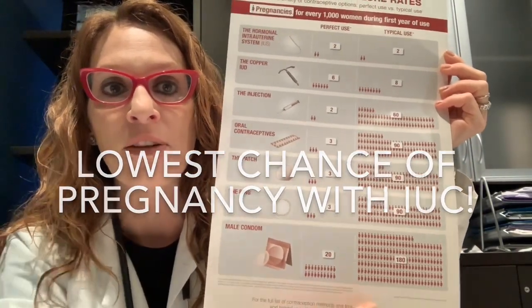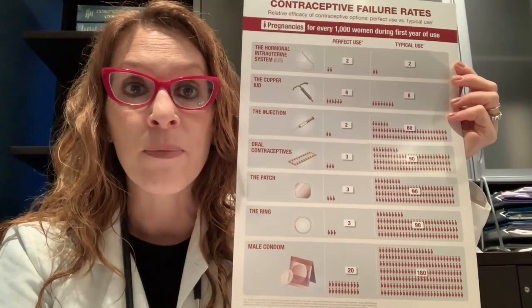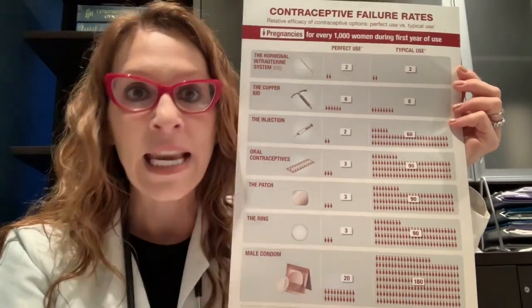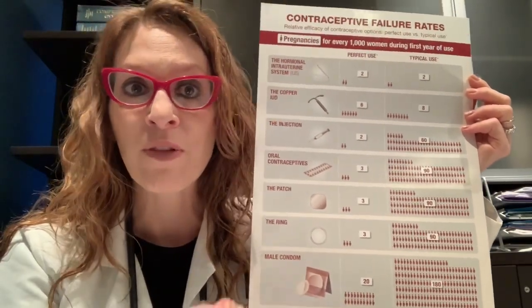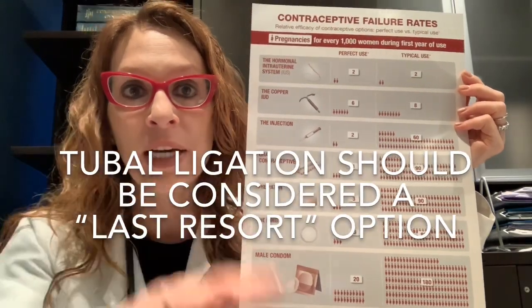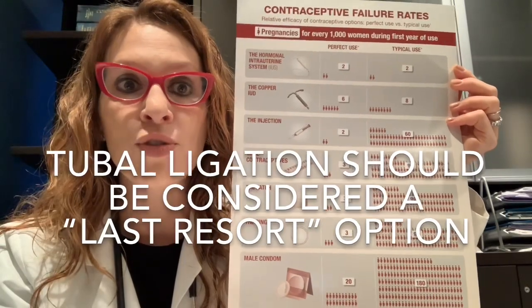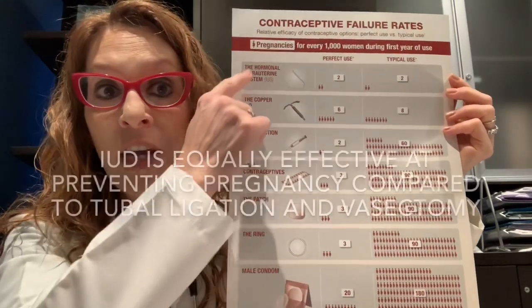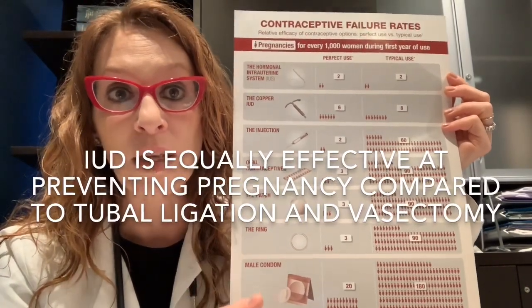You'll notice that tubal ligation didn't even make it to the poster. Tying the tubes, or tubal ligation, is an option for permanent contraception. One of the most common situations where we perform tubals is during a C-section, when we're already there surgically and it doesn't add additional surgical risk. However, because of the risks of surgery, the need for general anesthetic, and a two-week recovery period, current guidelines state that a tubal ligation done as a separate surgery — even in a woman 100% certain she doesn't want future pregnancies — should be considered one of our last resort options. That said, the efficacy rates of the IUD compared to tubal ligation and vasectomy are similar, all with roughly less than a 1% chance of pregnancy.